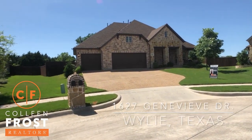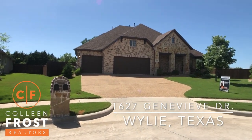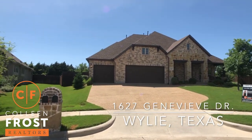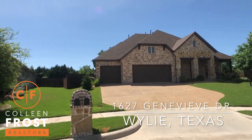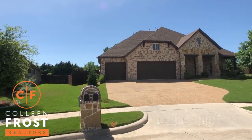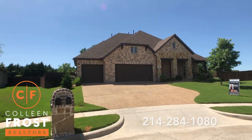1627 Genevieve. Look at that backyard. Oh my gosh, this is amazing.